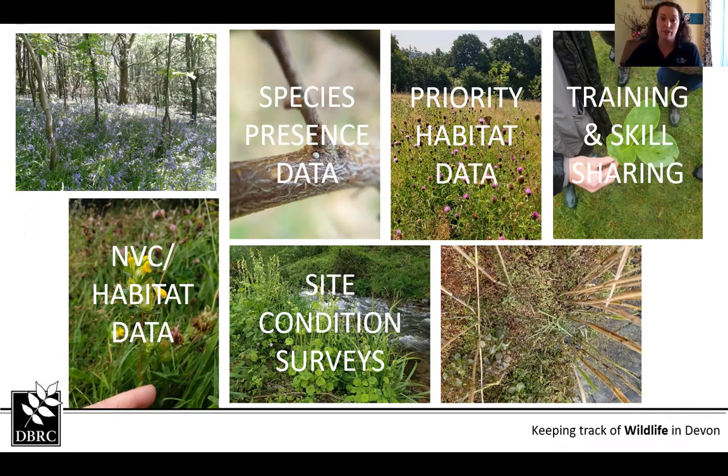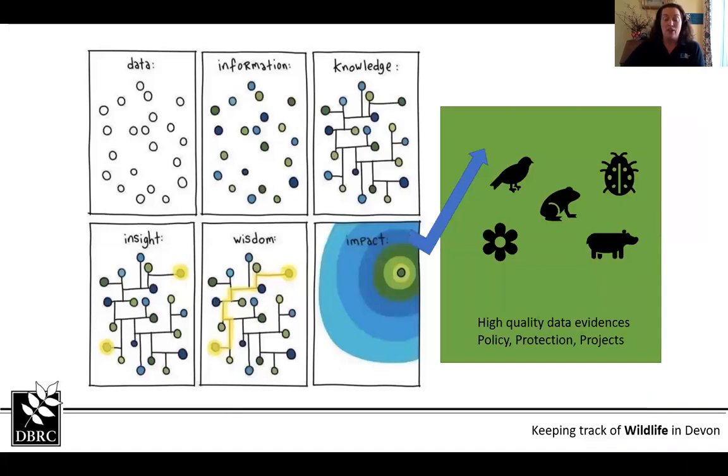This graphic shows how we see the data and how it works. The data comes in as bits and pieces, and through our processes we can verify it and organise it so it becomes information. Through that we can join it up to provide knowledge, and then that can lead to its use in various projects — we can see what we might need to do and how the data might affect various areas — hopefully having a positive impact.